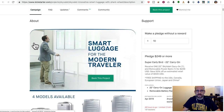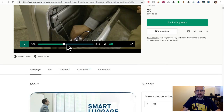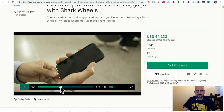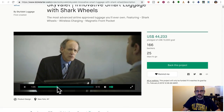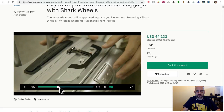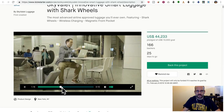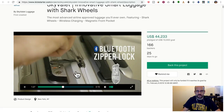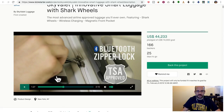They've got different sizes, a little magnetic pocket, a USB charger built in, and USB ports on the top — which I think is kind of ugly. The magnetic pocket is locked by a Bluetooth zipper lock which is TSA approved.